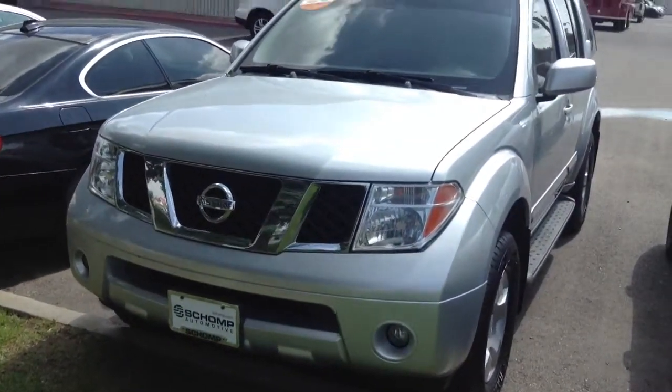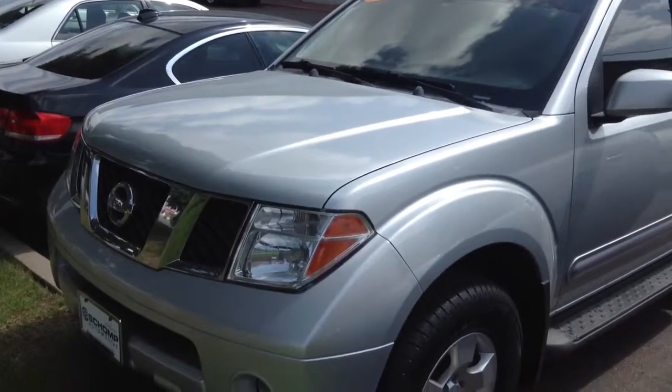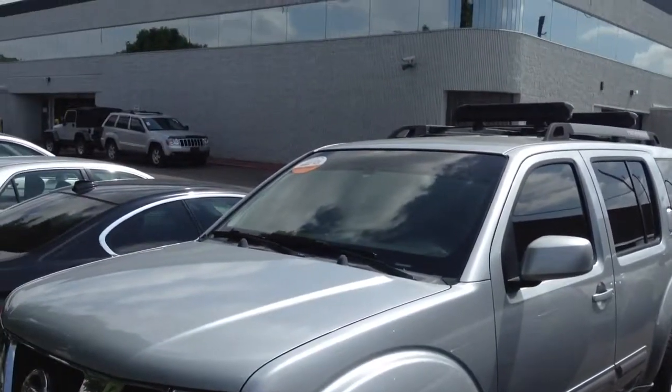Hey, it's Nick from ShopMany. I just want to take a quick video of the 2005 Nissan Pathfinder for you. As you can see, it does have running boards, tinted windows, and it does have a ski rack on top.